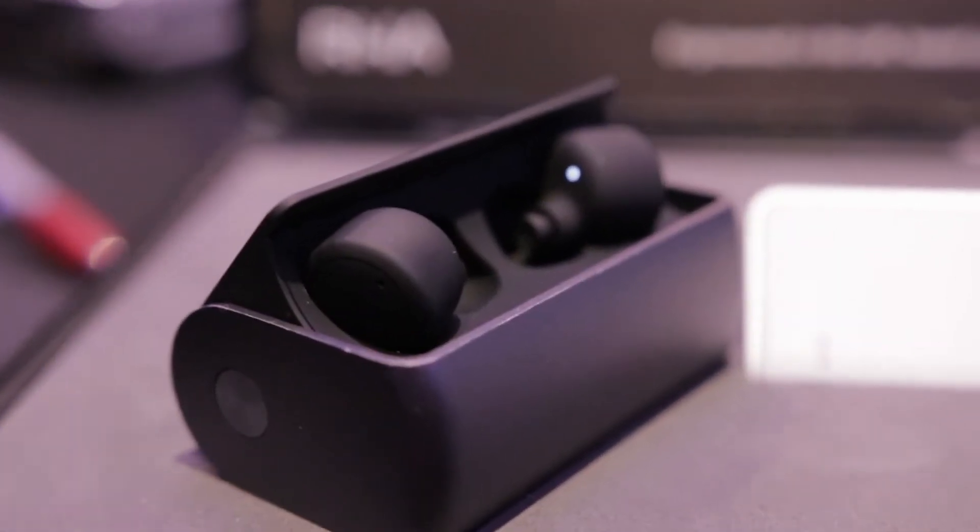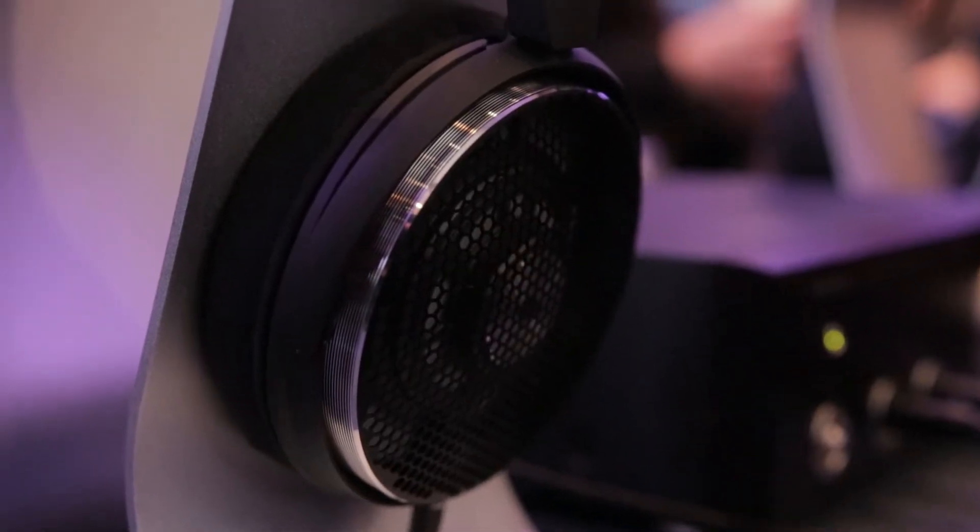Hi, my name is Roger, I'm with HiFiMan. This year we're introducing a brand new headphone called the Deva. It's a Bluetooth design headphone with a dongle on the bottom that enables Bluetooth functionality, rechargeable with about four hours per charge.